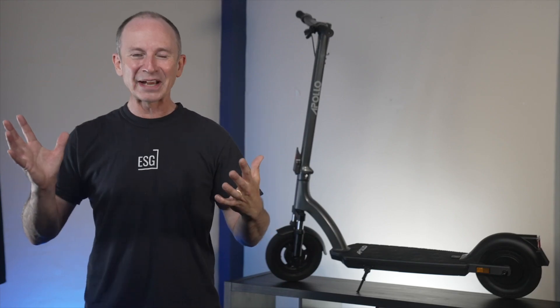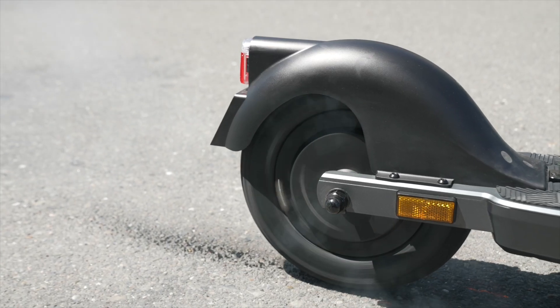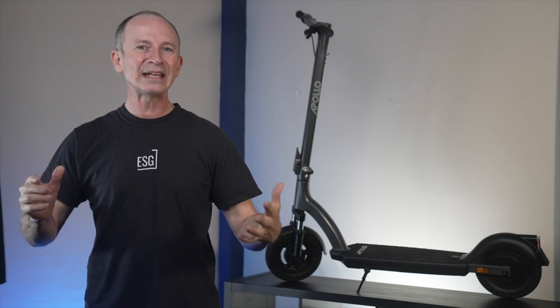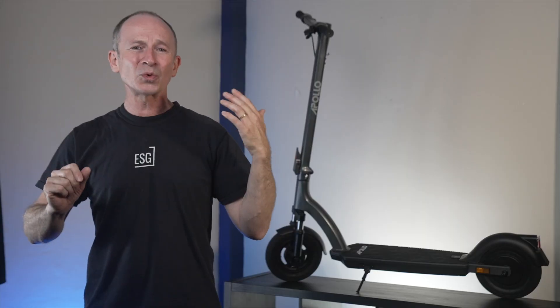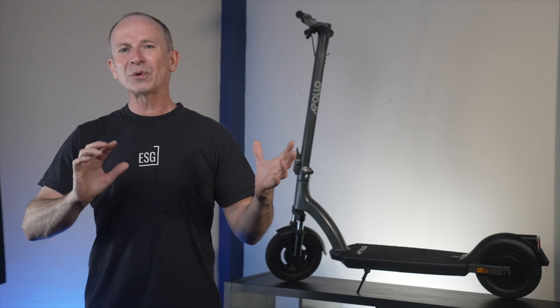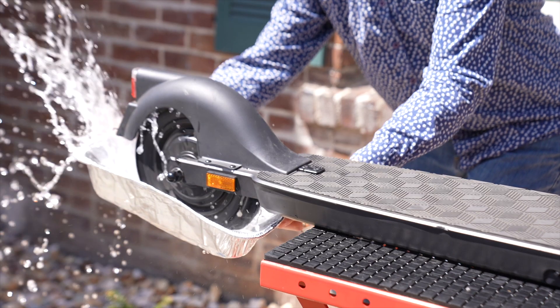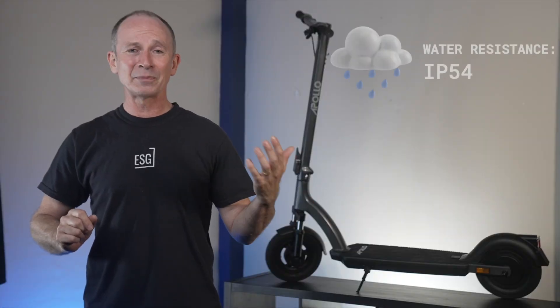The battery is bigger and the motor is too, but how does the 2022 Air squeeze in more power, more battery, more top speed, basically more of everything, and only gain 1.6 pounds? The secret is the 21700 battery cells. They have more energy per pound than the more common 18650 type cells used in the previous Apollo Air. Ingress protection has also leveled up from IPX4 to IP54.